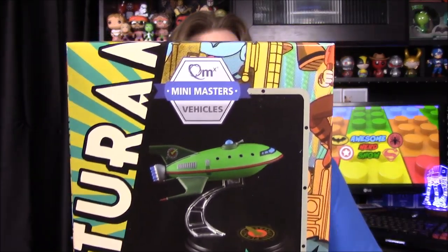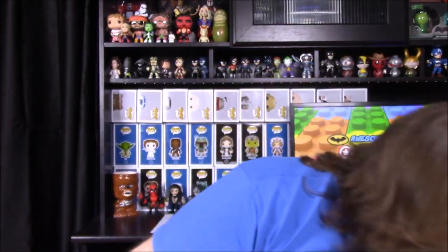We'll start with the biggest thing — it is the Planet Express ship from Futurama. This is a QM, or Quantum Mechanics, figure. It's a Mini Masters vehicle, so we haven't seen these yet. We've seen other superhero figures but not any of the vehicles, so hopefully this will be something new they're doing. It looks like there's a magnet involved, which could be cool depending on how well it holds. We'll put that part in — and yeah, it holds on by a magnet. That's the part that could be not so good.